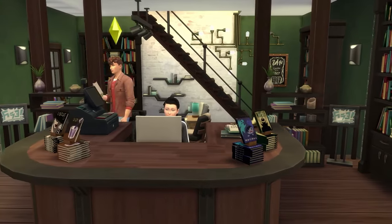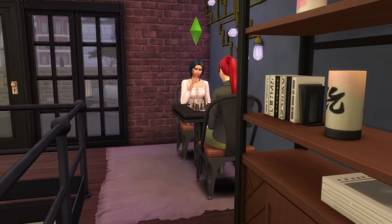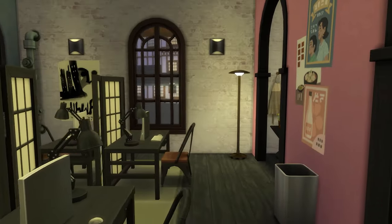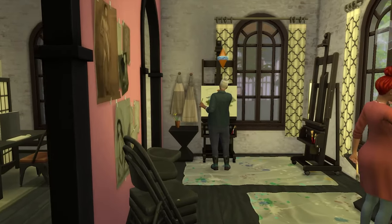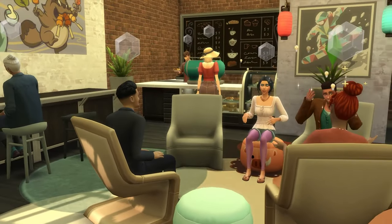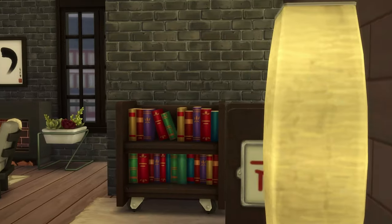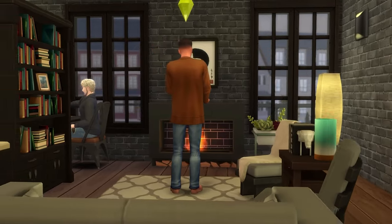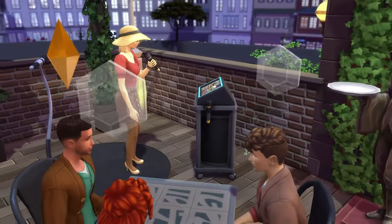Hey guys, it's TownieSimBuilds here and welcome back to another build. Today's build was decided by you guys about a month ago on my very first community poll. Lo and behold, many weeks later, I do have the cozy bookstore for you guys. This lot was designed in Windenburg and it doubles as a bookstore, cafe, and a creative space for your sims. With that, let's head on over to Windenburg and check out the build.